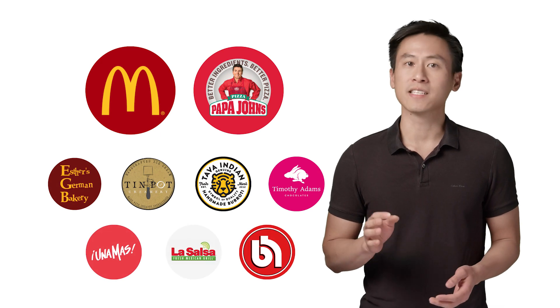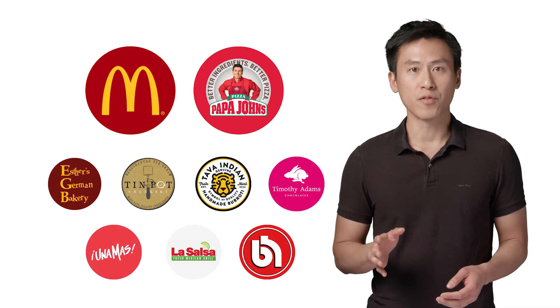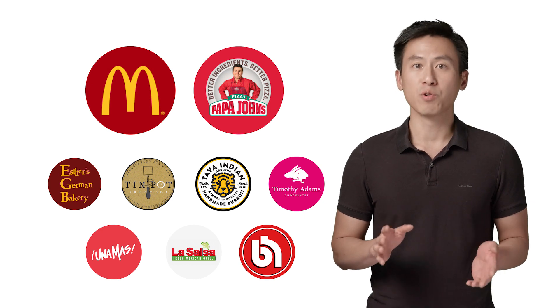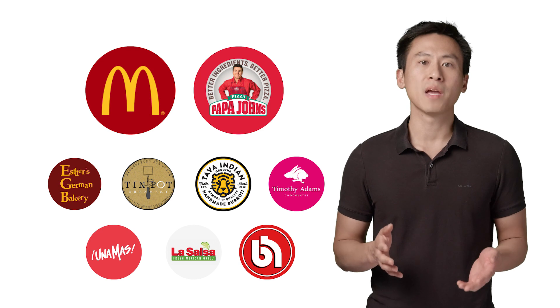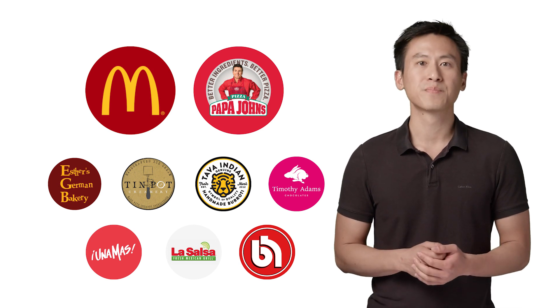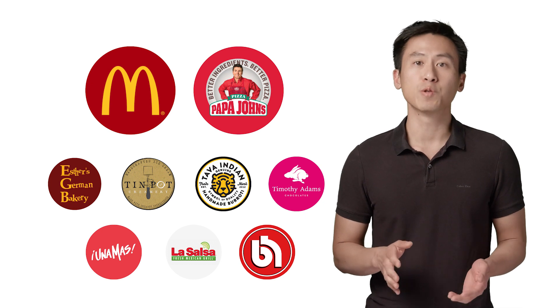Hands-Free is currently supported at select locations, including McDonald's, Papa John's, and numerous other merchants. This video will show you, as a merchant or merchant developer, how you can enable Hands-Free payments through your point-of-sale system. But first, here's a quick overview of how the Hands-Free user experience works.